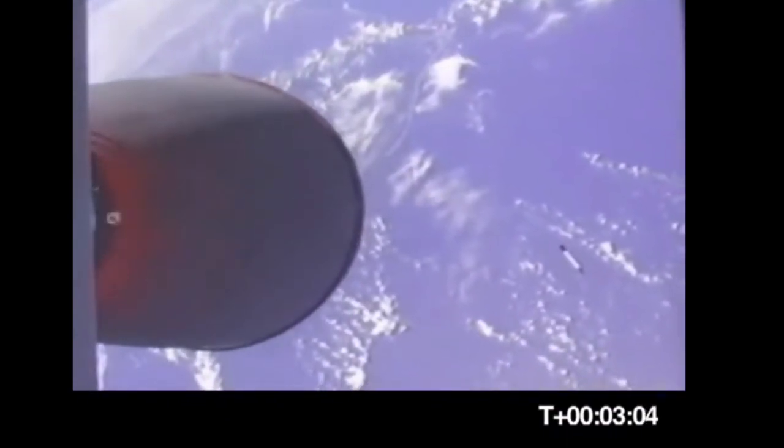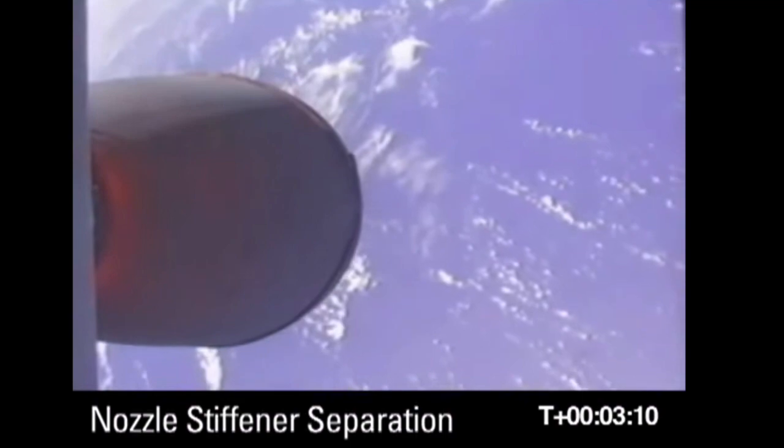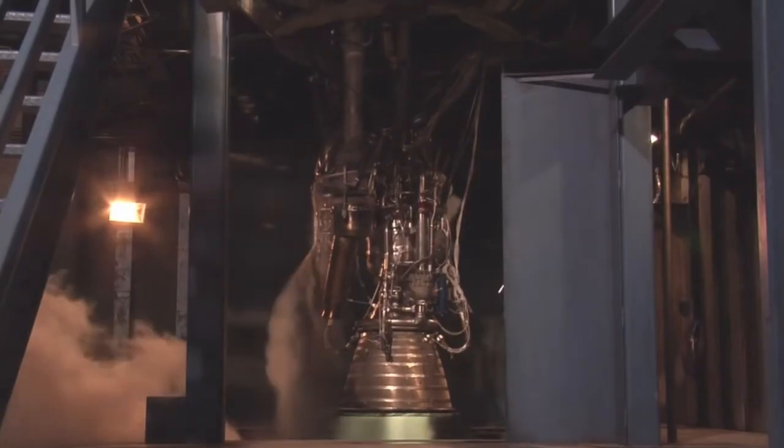Eventually the second stage shut down at 7 and a half minutes, and although the boilerplate payload did not make orbit, it did separate. SpaceX declared the mission a success, as 95% of the mission systems were tested during the flight. After this flight, the Merlin 1A engine was swapped out for the improved Merlin 1C, which sported a 264-second sea-level specific impulse and would be installed on the remaining three Falcon 1s.